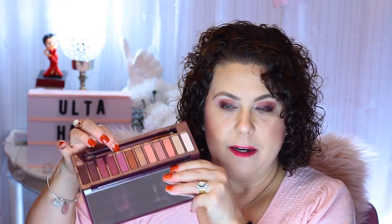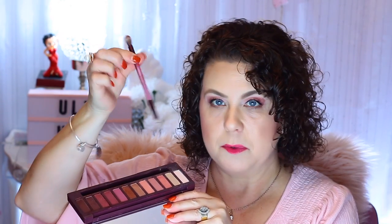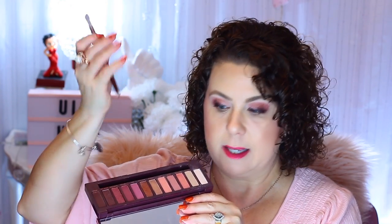I want to get the blush, bronzer, and highlighter from this line — that will probably be in my next haul. I'm probably going to use my Ulta points to get that. There are some swatches of shades that aren't on my eyes so you can see. Very, very pretty. It does come with a brush that's typical to Urban Decay, and I did use this brush today. It's not a throwaway brush; it's actually pretty decent.